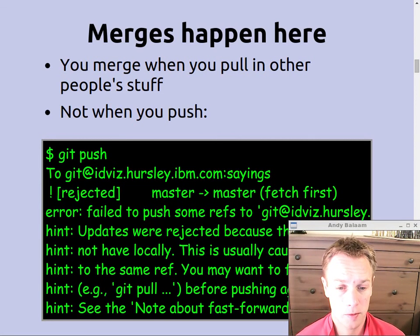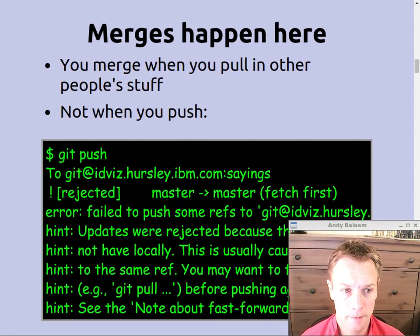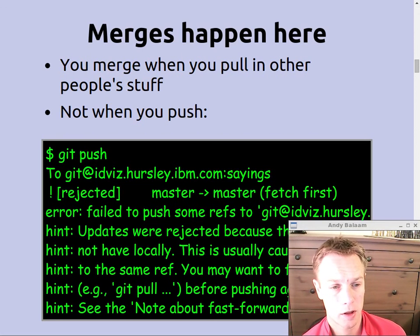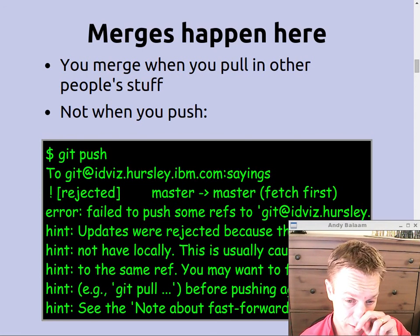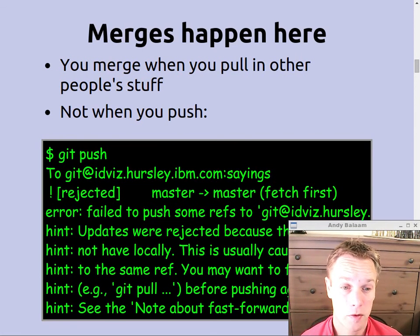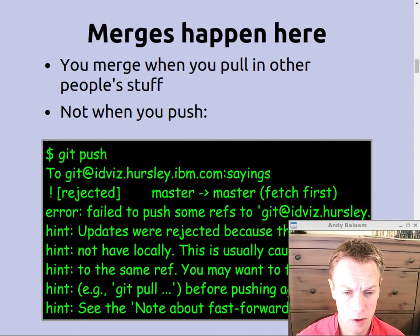An important point to clarify about merging and rebasing: all of that stuff happens on your local machine. So when you pull stuff that clashes with what you're doing, you merge with it there. What you can't do is push your stuff and then have it get merged somewhere else. If you do a git push and you're trying to push to a remote repository that has stuff that clashes with what you're doing, it will refuse to do it.